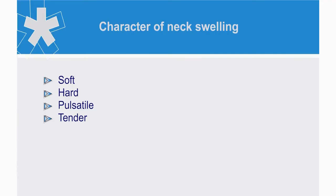Note the character of the swelling. Is it soft, hard, pulsatile, or tender?